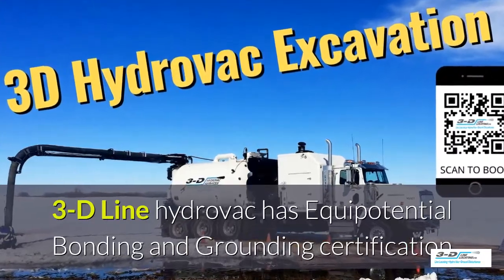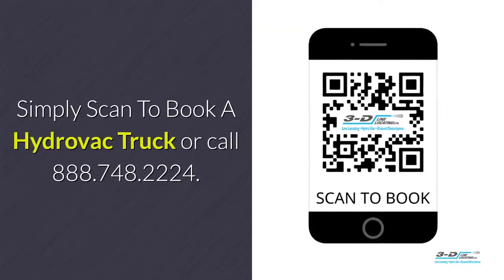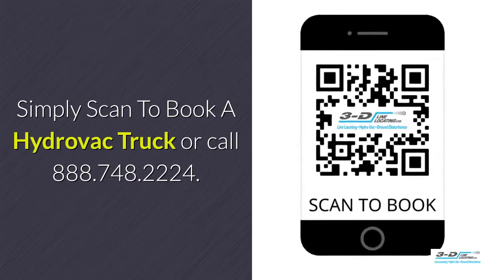3D Line Hydrovac is fully certified. Simply scan to book a Hydrovac truck, or call 888-748-2224.